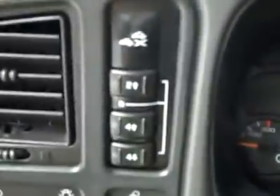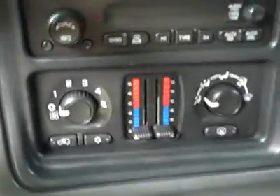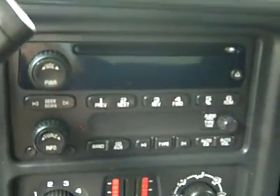Up front, some features: push-button four-wheel drive, and you can see there are 97,000 miles on the odometer. There are dual climate controls and a CD player and radio. It fires right up, and there's a compass and temperature display on the mirror. The headliner is in great shape all the way back, and the interior looks fantastic.